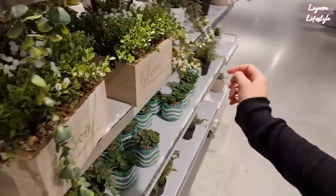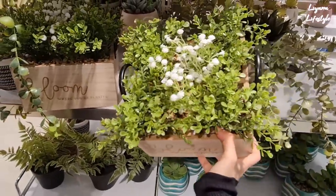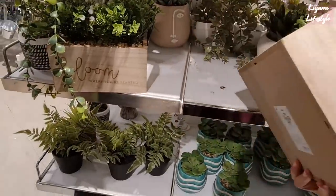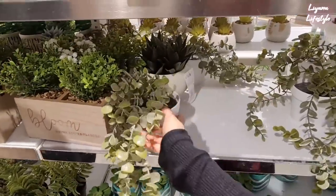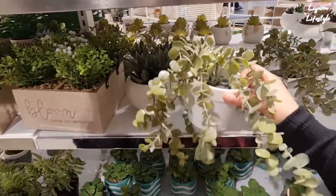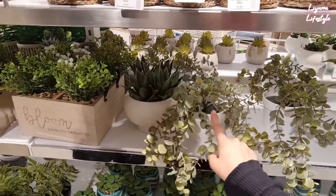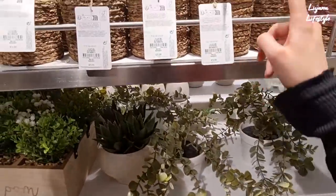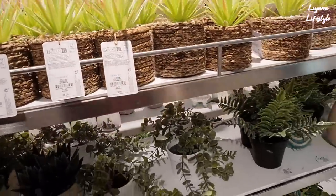They have these which have 'Bloom Where You're Planted' on. I love the handles and just the whole wooden structure of that. This is £6. And then they have these ones — this is £7. Still nice. This one's nice if you want to have like hanging ones. £2.50. I think this is cheaper than IKEA because they do the same one, and these are only £3.